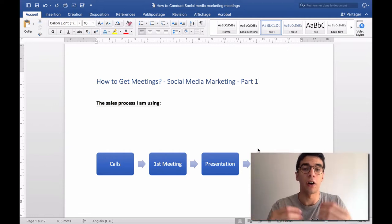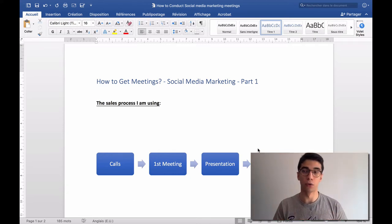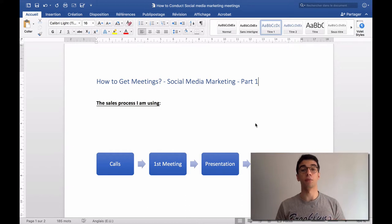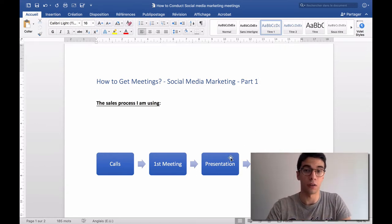In part four I'll tell you exactly all my strategies on closing — how to handle objections, what to say. And in part five, the final video, we'll talk about onboarding social media marketing clients. The onboarding process needs to be clear and defined: payments, contracts, getting access to their Facebook and Instagram accounts.